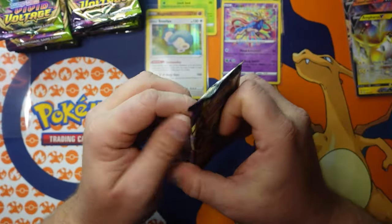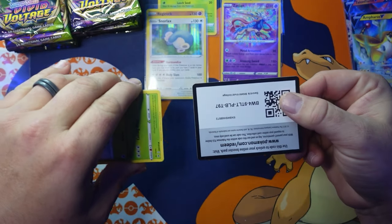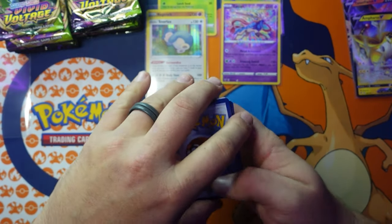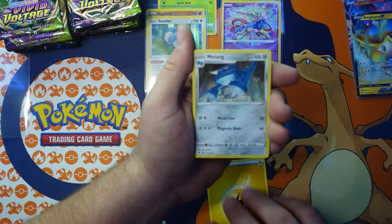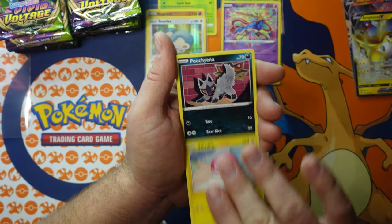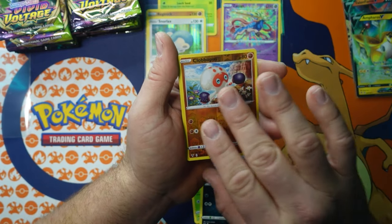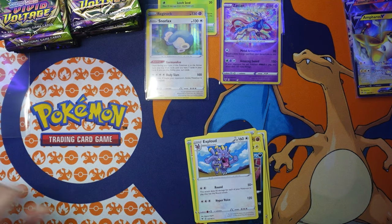That bubble did not burst — it just kept getting bigger and bigger. Now somebody who just wants to casually get games finds it impossible. Same with Pokémon cards right now — things will come down eventually. People compare it to Atari — that generation collected everything they needed, and the rare stuff you just can't find in the wild. Exploud non-holographic rare.